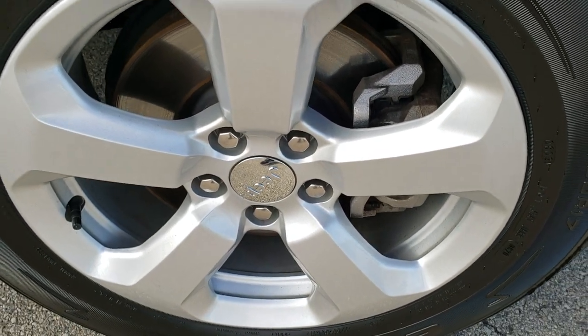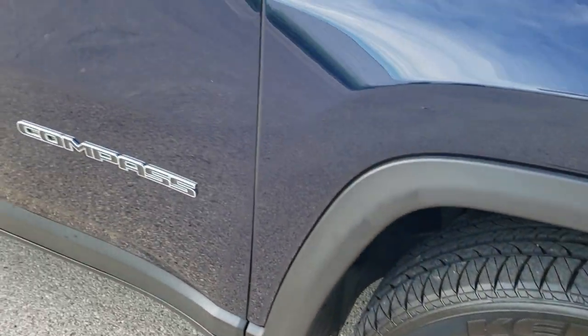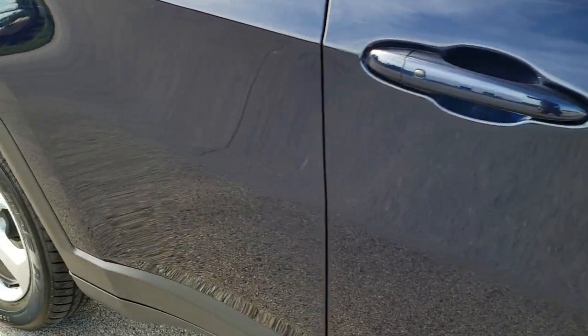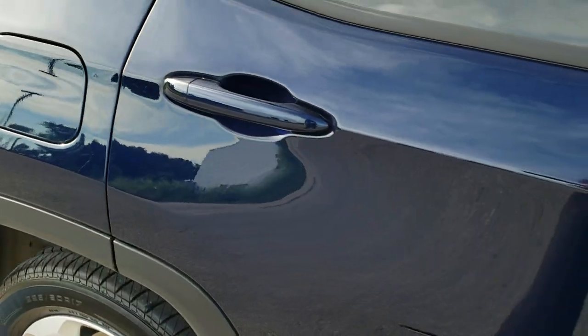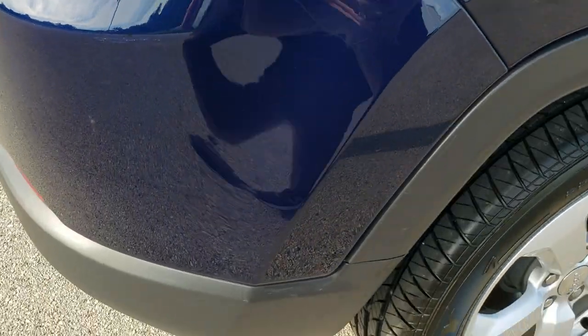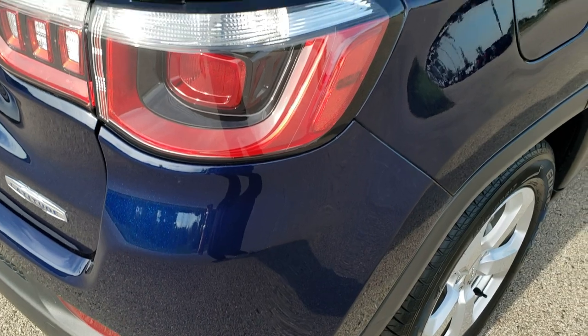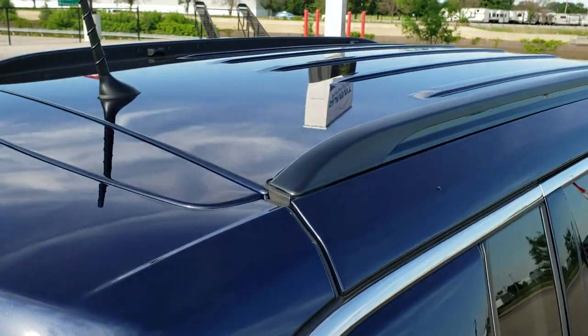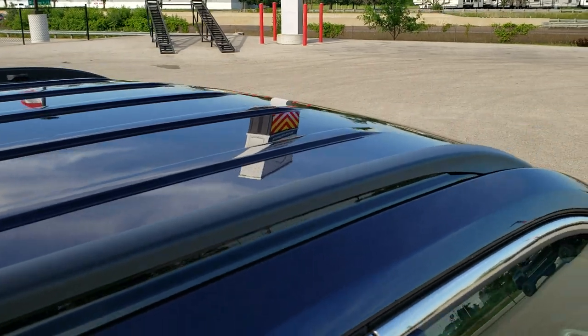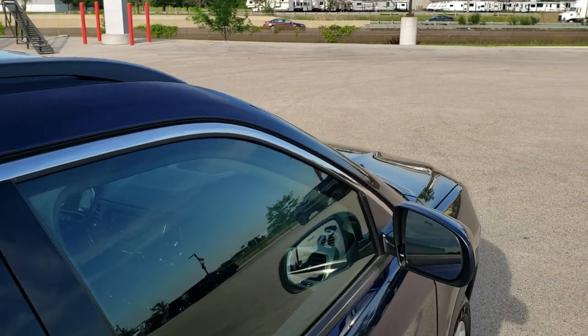Passenger side rim has no scuffs or scrapes. As you go down this side of the Jeep, take note of how clean the body is and how reflective and mirror-like that paint is. We take these HD videos so if you are far away and cannot make the trip down but you're still interested in purchasing the vehicle, you can see and hear the vehicle and have confidence in what you're looking at before you even get here — so when you do get here, there are no surprises.